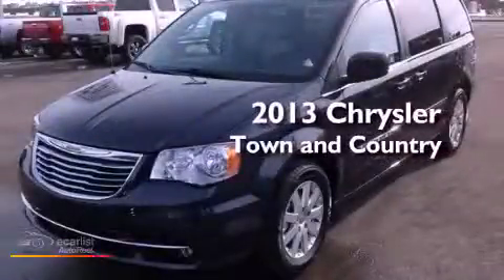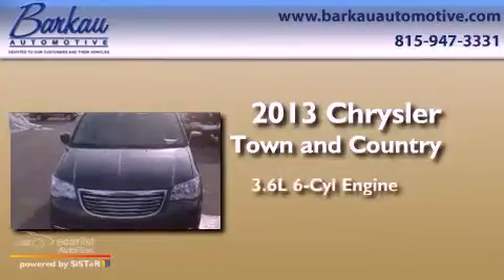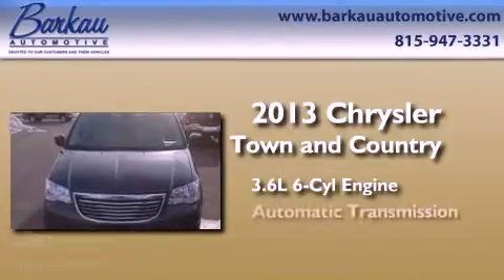This is a brand new 2013 Chrysler Town & Country. It has a 3.6-liter six-cylinder engine and an automatic transmission.